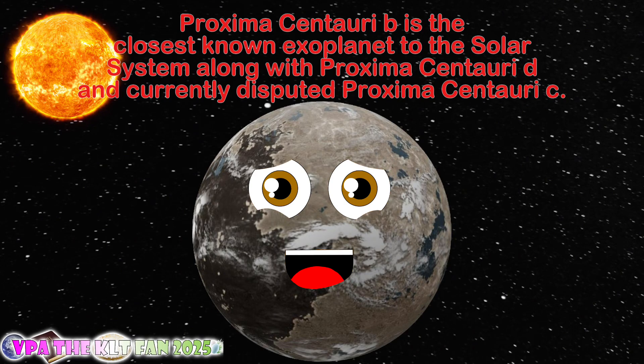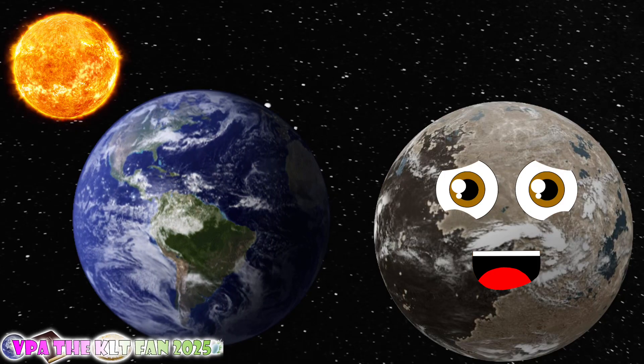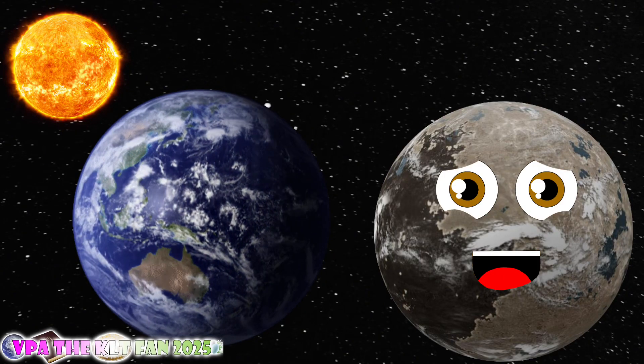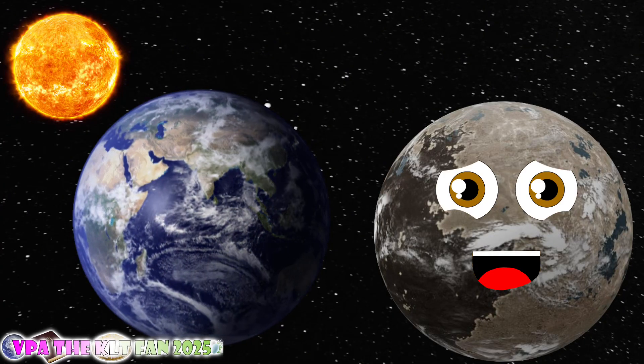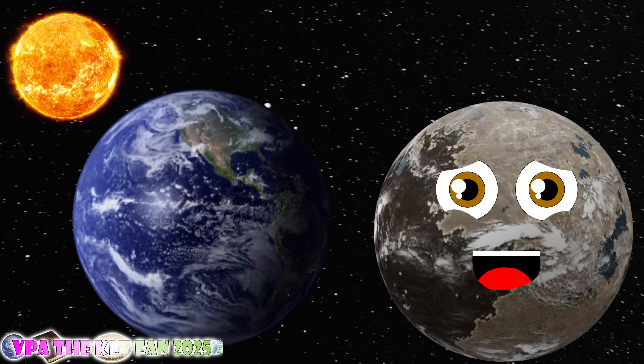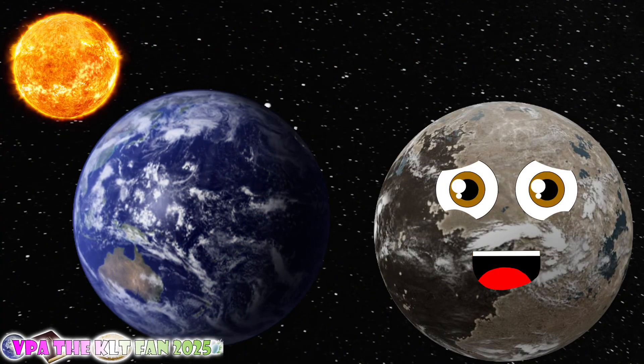Did you know that I'm the exoplanet closest to the solar system? Yes, you are right — that is my question to understand your knowledge; this is my lesson. I'm one of the closest exoplanets to your planet, together with C and D. My size is 1.07 plus 0.26 Earth masses, which means I'm 1.7 times bigger than Earth.